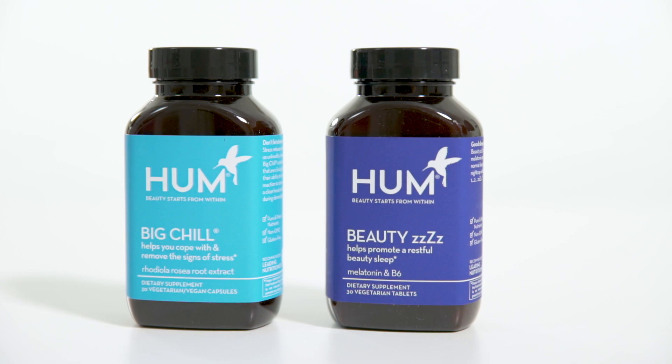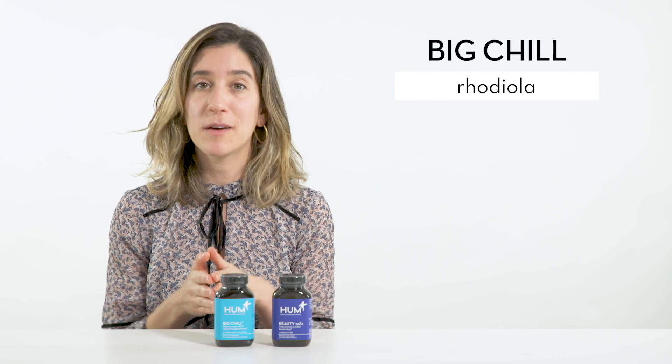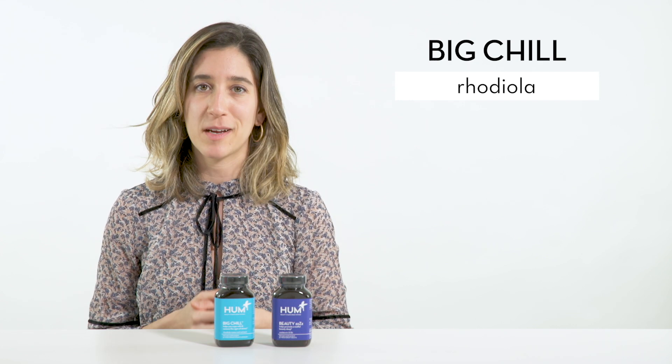Big Chill and Adaptogen and Beauty Z's, which helps you fall asleep, are a great combination. Big Chill contains Rhodiola, which is a powerful adaptogen that helps your body more effectively respond to stress.